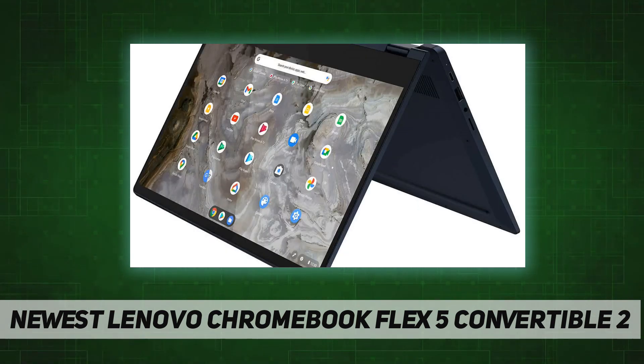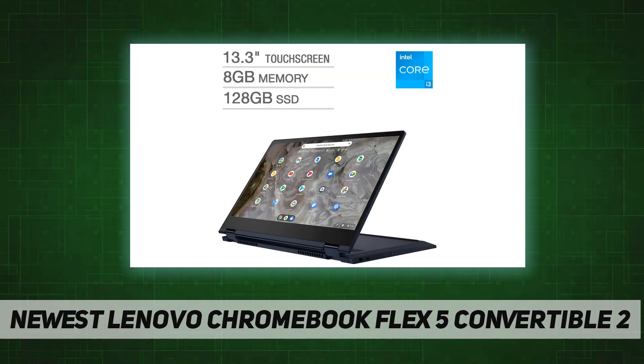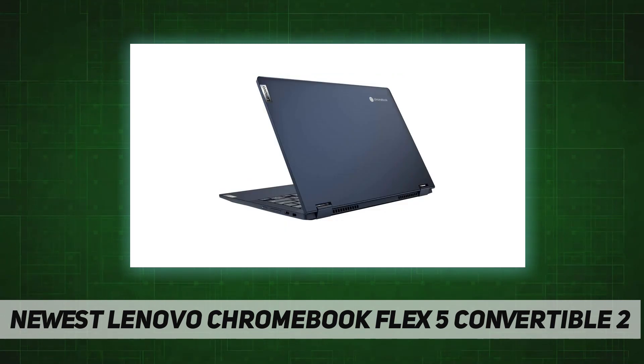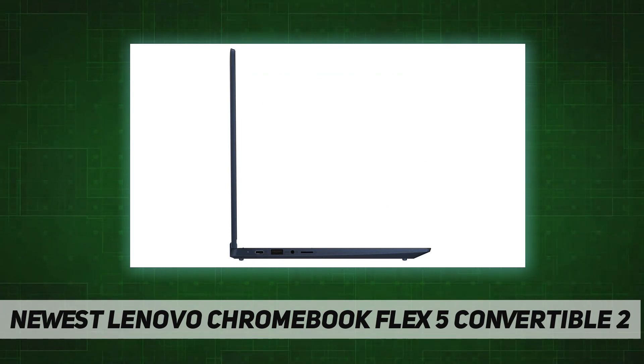8 gigabytes DDR4 memory, 128 gigabytes solid state drive, precision touchpad, HD webcam, long-lasting battery. 2x USB 3.1, 1x USB 3.1, an audio jack, and a micro SD expansion card slot.